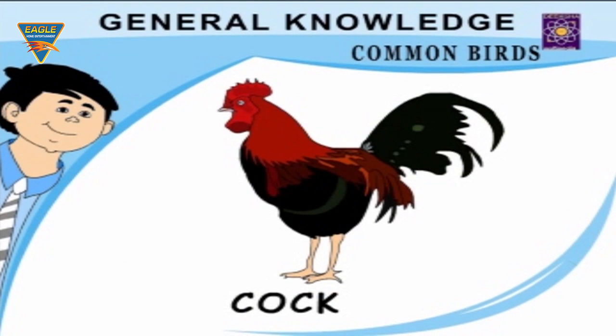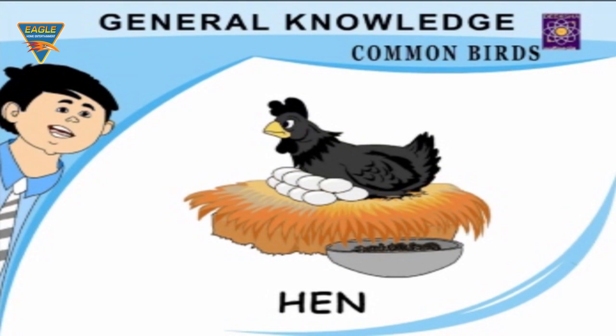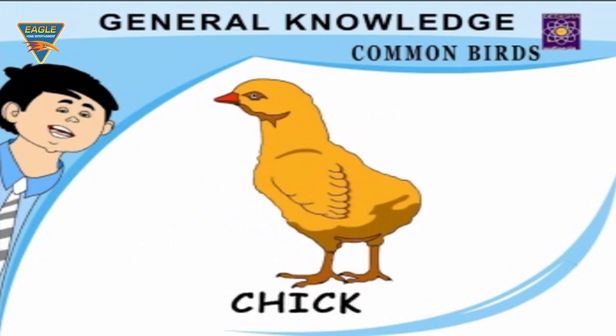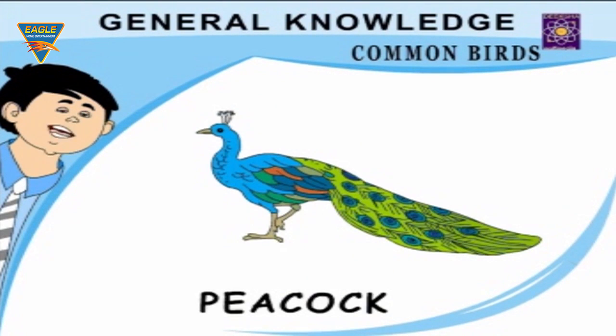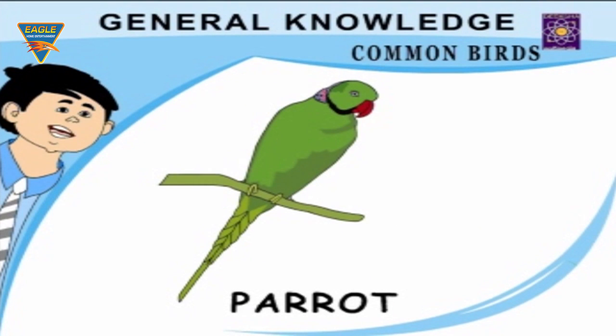Common Birds: Swan — a large graceful water bird. Cock — crows early in the morning. Crow — a cunning black bird. Hen — gives us eggs and chicken. Pigeon — a meek cooing bird. Chicken — a young hen. Peacock — a beautiful proud bird. Bulbul — sings very sweetly.